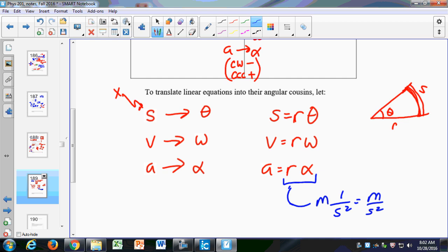One important note: these quantities must be in radians for these equations to work. If your problem gives angles in degrees or revolutions, convert to radians. You'll never go wrong converting to SI units. Sometimes it's an unnecessary step, but if you're ever uncertain, always convert to radians.